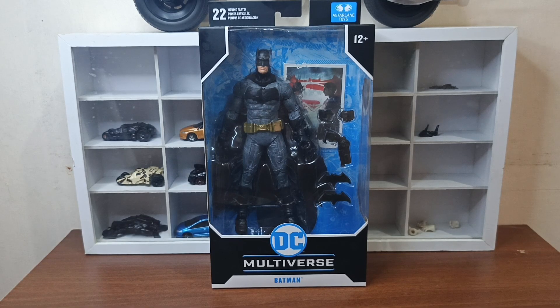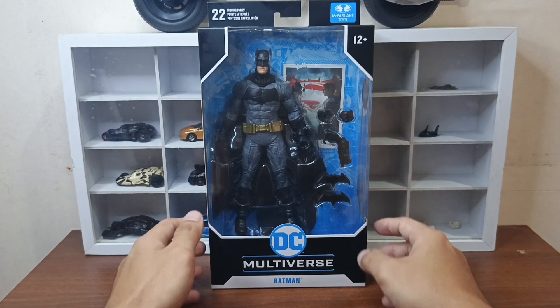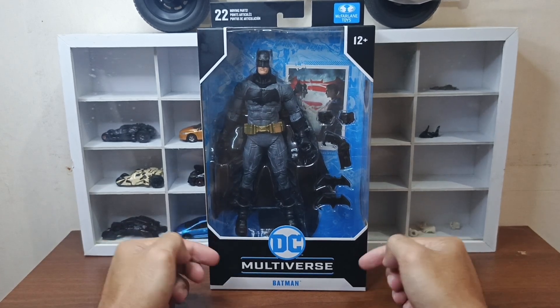What's up celestial beings, this is Spaceman2XX Hero and welcome back again for another unboxing video. For today we're going to unbox McFarlane Batman vs Superman Batman. So without further ado, let's go.